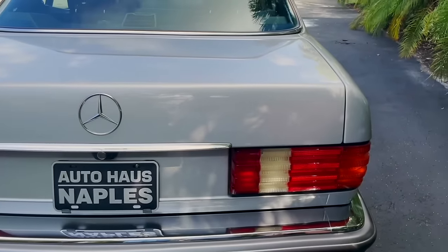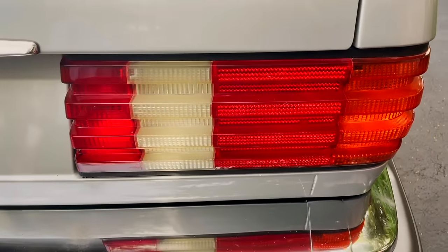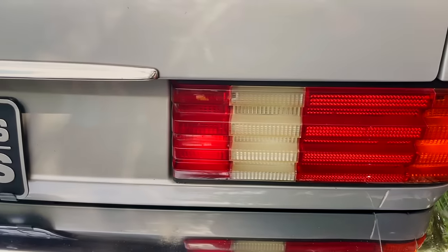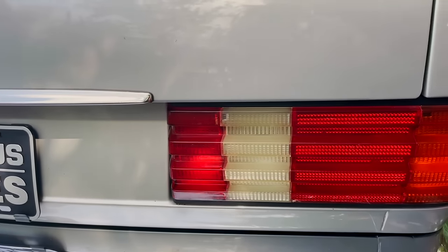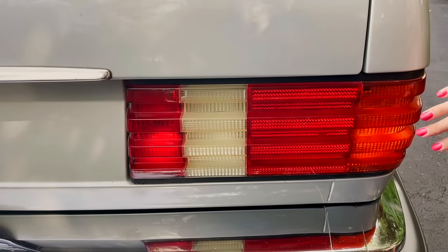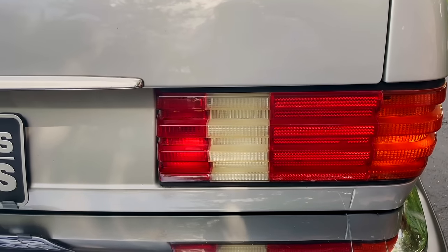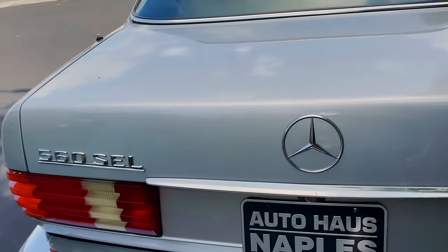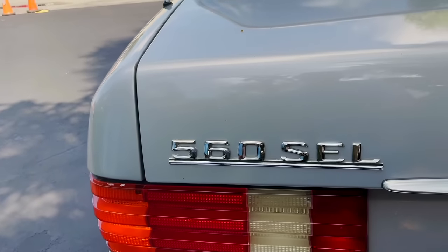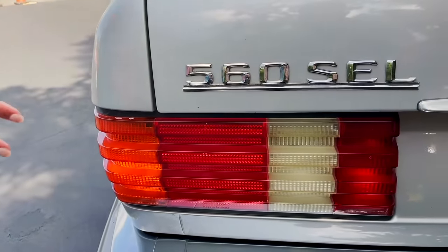One really cool thing about the tail lights is they're ribbed — they have these ridges in them, which was a cool design choice. They're ribbed on the sides too, so that when dust, snow, or debris would cover them, it wouldn't get inside and you could still see your tail lights without having to clean them.